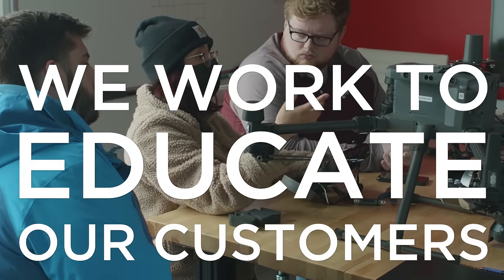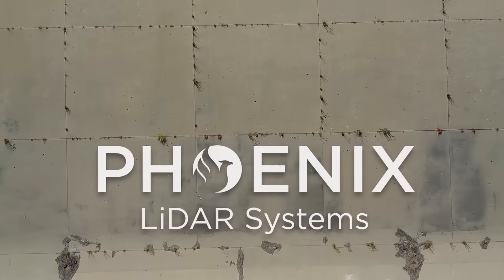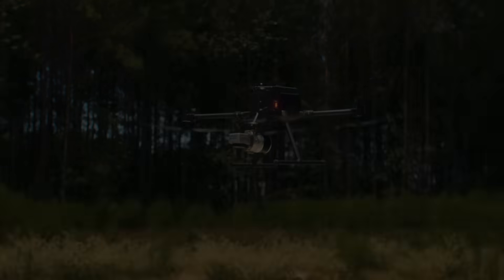We work to educate our customers, to empower our customers, to delight our customers. At Phoenix LiDAR Systems, we make mapping easy, fast, and accurate.